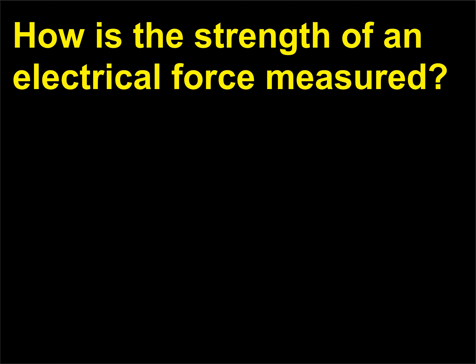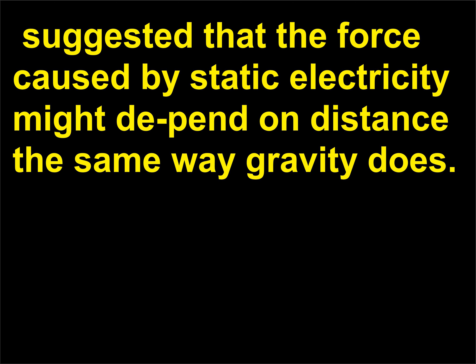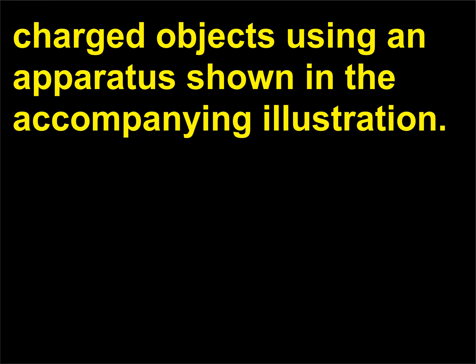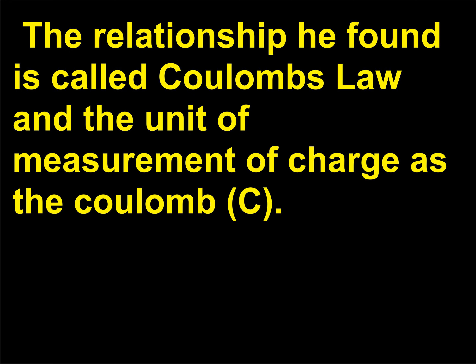How is the strength of an electrical force measured? British philosopher, theologian, and scientist Joseph Priestley (1733–1804) suggested that the force caused by static electricity might depend on distance the same way gravity does. Using Priestley's idea, the French physicist Charles Coulomb (1736–1806) made quantitative measurements of the force of attraction and repulsion between charged objects. He found that the force depended on the charge of the two objects and the distance between them. The relationship he found is called Coulomb's law, and the unit of measurement of charge is the coulomb (C).